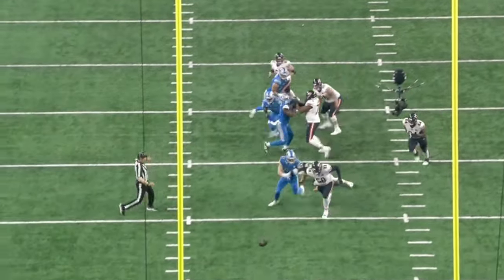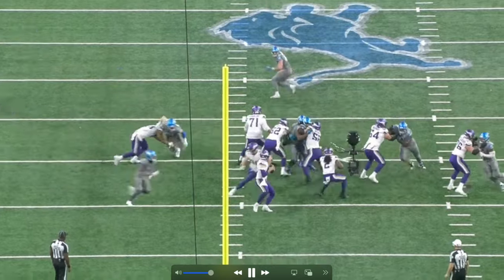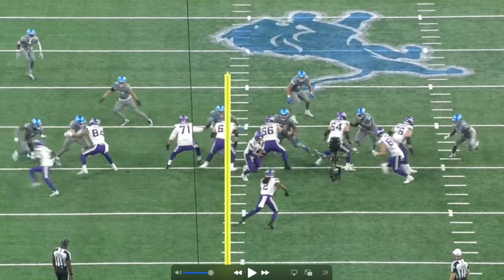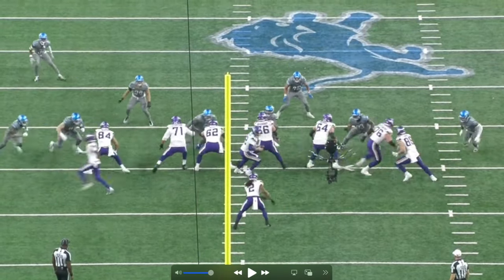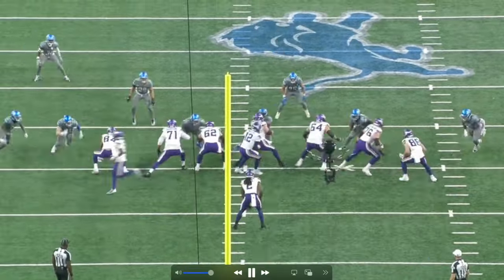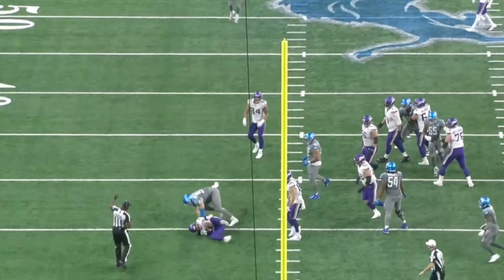On the last play, Aiden lines up outside the tight end again. You can't put a tight end on him — watch what happens: an easy swim move over the top, and that tight end is not stopping Aiden Hutchinson. I hope you guys enjoyed the video. He can line up just about anywhere on the defensive line and cause havoc. Catch you guys on the next one — stay tuned, more content coming soon.